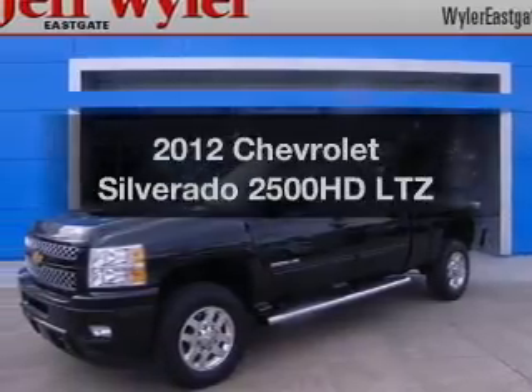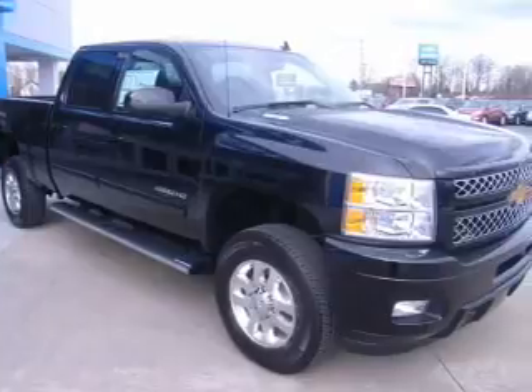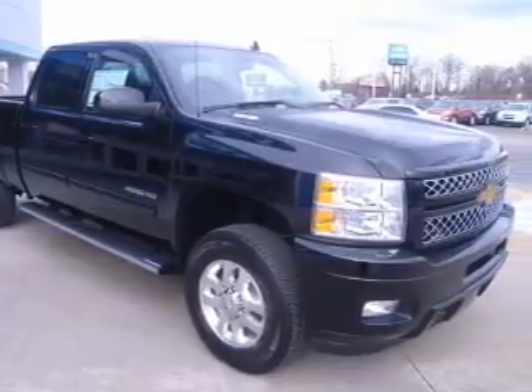Imagine yourself in this 2012 Chevrolet Silverado 2500 HD. Everything you need under one roof with this great vehicle.